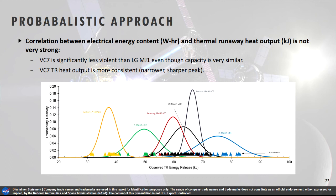For fractional energy release, the calculated energy fractions are traceable to every assembly, subassembly, and individual component. The red represents the cell chamber assembly and cell body fraction; the blue or indigo is the positive ejecta; and the black is the negative ejecta. We track the global fraction — what is the cell body fraction, the positive side ejecta fraction, and the negative side fraction. We can also break that down to which subassembly of the calorimeter is driving that part of the calculation, or down to a component basis — which specific components are driving the calculation for a given experiment.